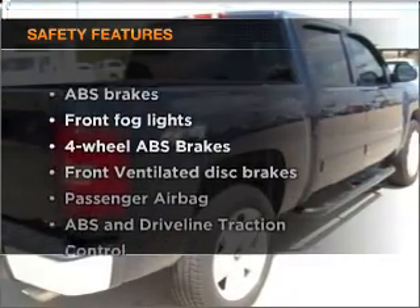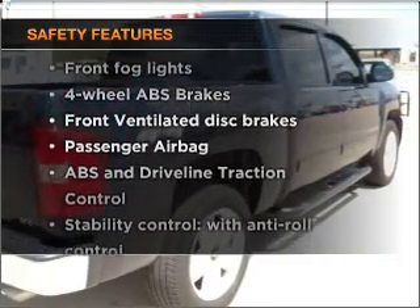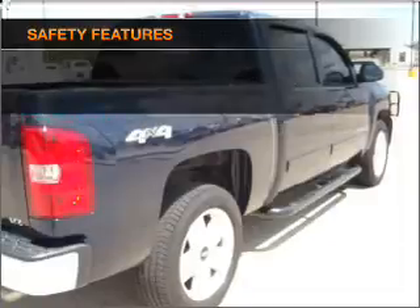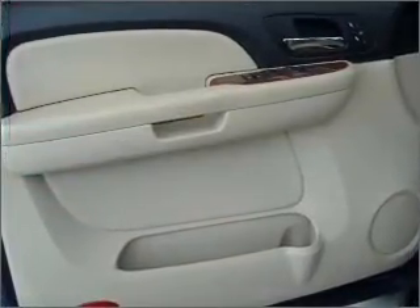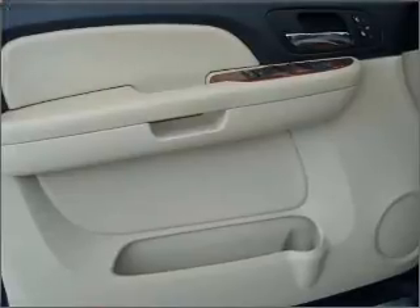If safety is a high priority, rest assured knowing that these top safety components are included: front ventilated disc brakes, a passenger air bag, and stability control. Call today to schedule a test drive.